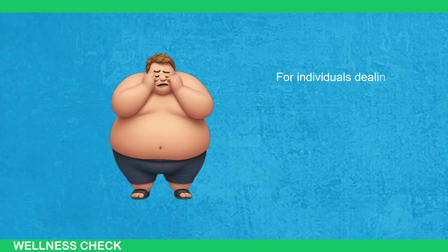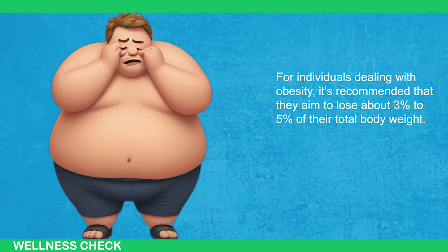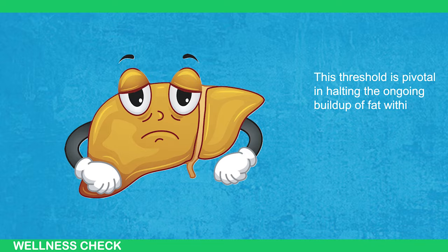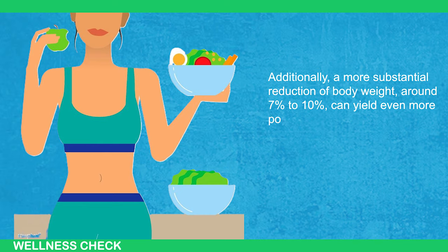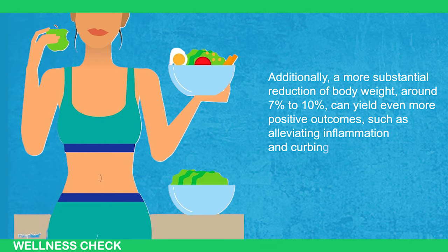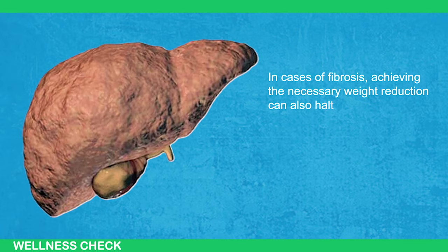For individuals dealing with obesity, it's recommended that they aim to lose about 3% to 5% of their total body weight. This threshold is pivotal in halting the ongoing buildup of fat within the liver. Additionally, a more substantial reduction of body weight — around 7% to 10% — can yield even more positive outcomes such as alleviating inflammation and curbing scarring in the liver. In cases of fibrosis, achieving the necessary weight reduction can also halt its advancement.